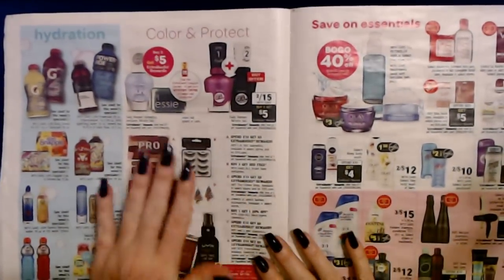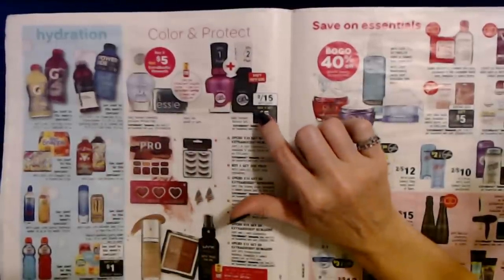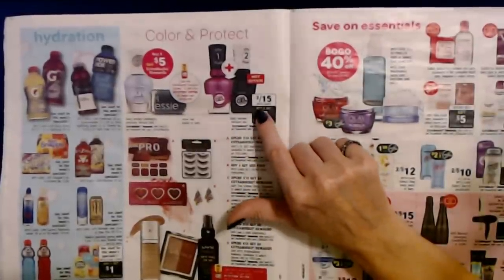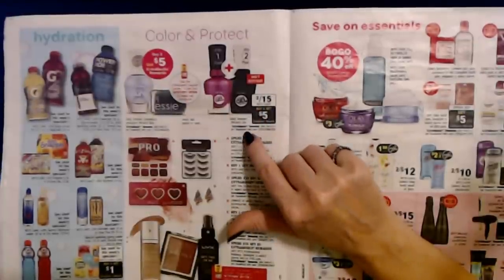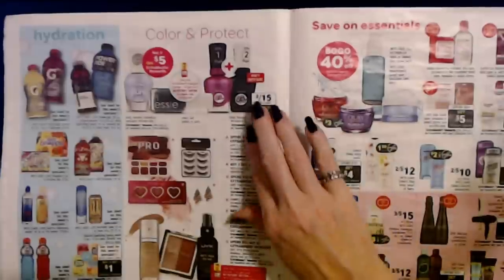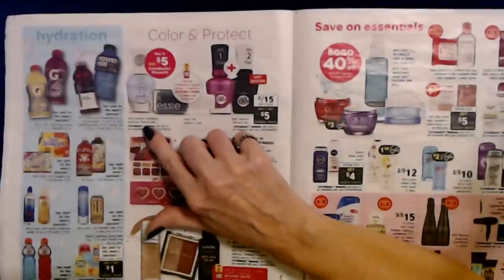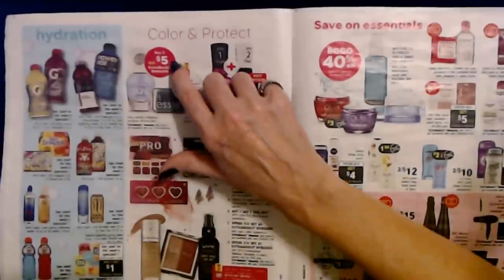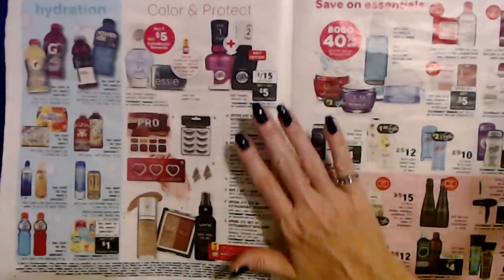Nail polish — I don't ever buy nail polish there, I think it's way overpriced. Sally Hansen Miracle Gel is two for $15 — it's a lot cheaper at Target or Walmart. But if you buy two, you get $5 in extra bucks rewards. They also have Sally Hansen Cosmetics including Miracle Gel — if you get anything else like the Pure Nail Polish, buy two and get $5 in extra bucks rewards. It's the same deal, so I'm not sure what it matters.